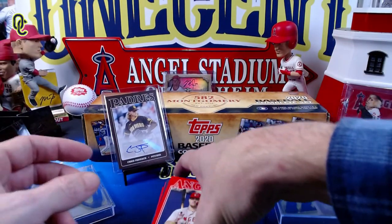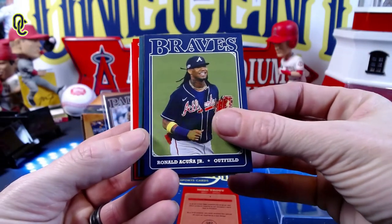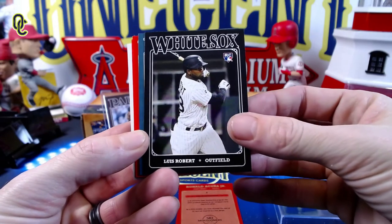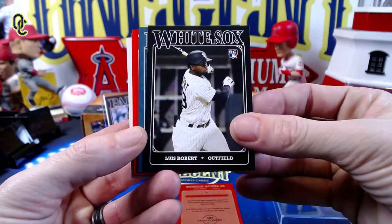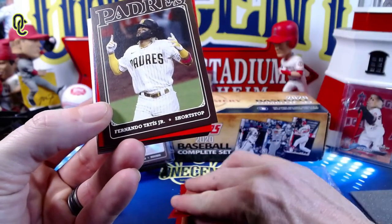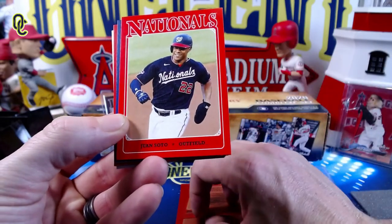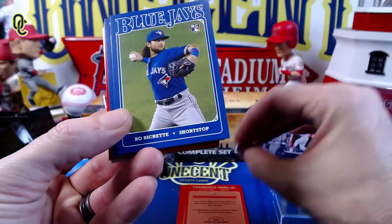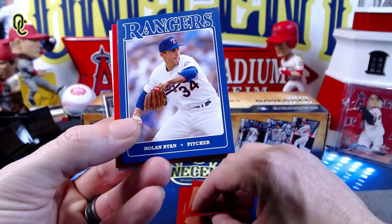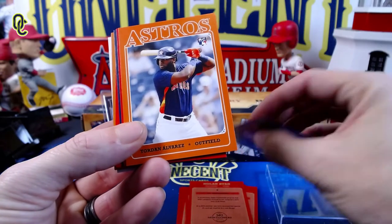Then we have the 20-card set: Mike Trout — beautiful card, probably keeping the rest of this set together. Ronald Acuña Jr. — voted for him. There's a Luis Robert rookie card, a beautiful card. Ken Griffey Jr. — nice one for the Mariners. Fernando Tatis Jr. — remember these were all voted on by 582 Montgomery Club members. Juan Soto — I know I voted for Tatis and Soto. Bo Bichette, another rookie card. Derek Jeter. Nolan Ryan — don't believe I voted for him. Gavin Lux rookie card. Yordan Alvarez rookie card.